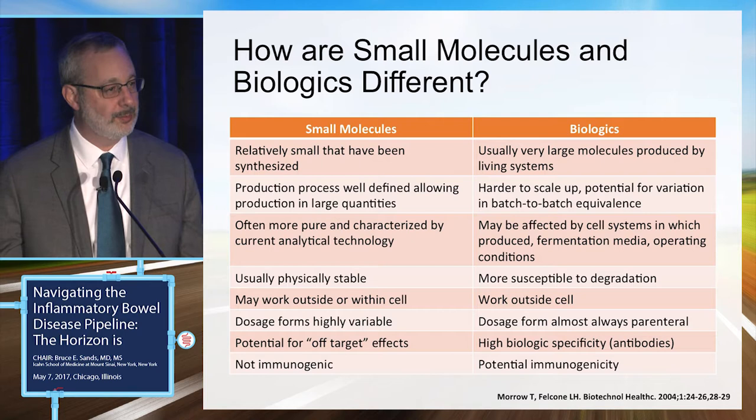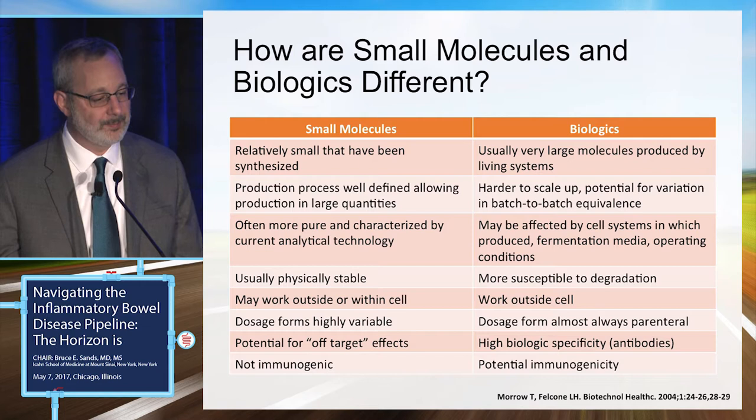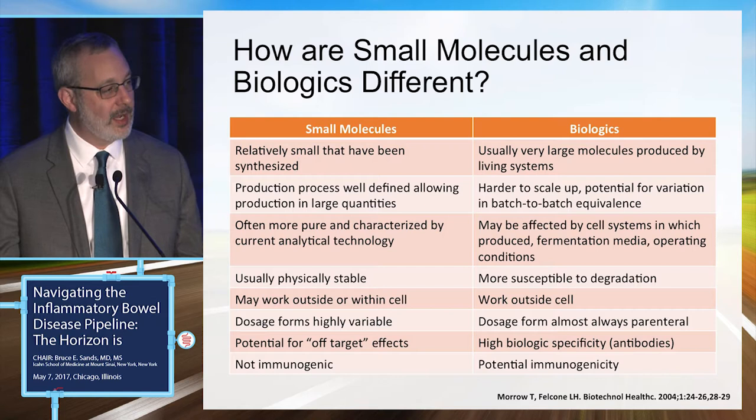It's easy to make very pure small molecules, and they're well characterized by simple analytical technology. Because biologics are produced by living systems, many things can affect them — such as fermentation media and operating conditions. Small molecules are usually shelf-stable and physically stable, whereas biologics are susceptible to degradation through proteolysis or protein aggregation.